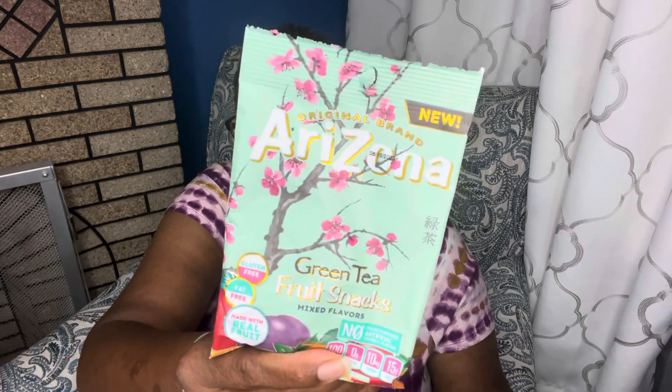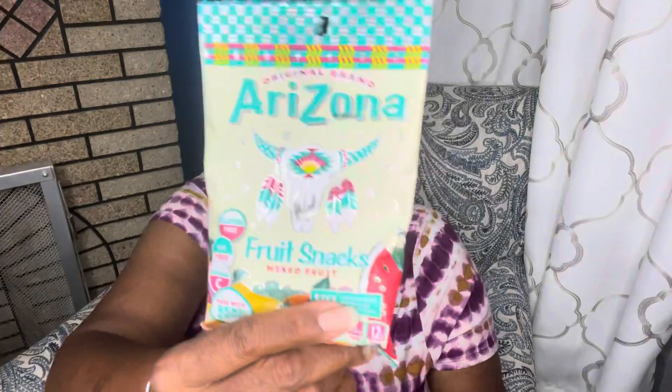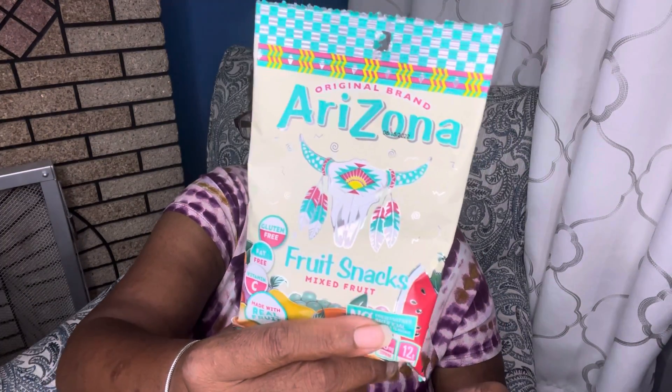These are new — I just found these. These are Arizona green tea fruit snacks. Yes, Arizona green tea fruit snacks — this is brand new. Now they're making the tea into fruit snacks. I also found Arizona mixed fruit fruit snacks. These are the Arizona fruit snacks too, and these are new.